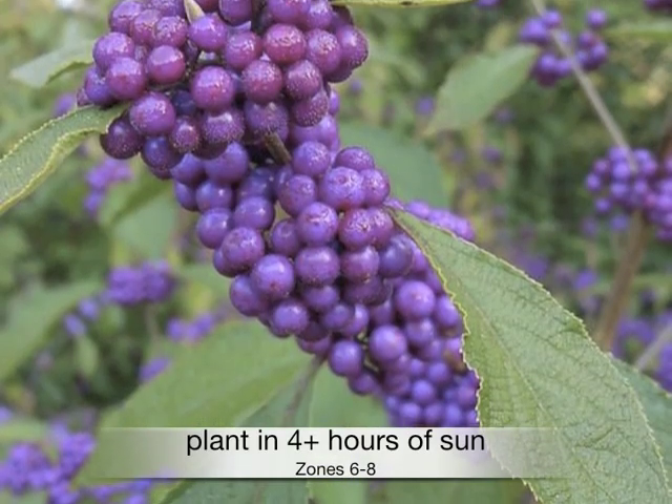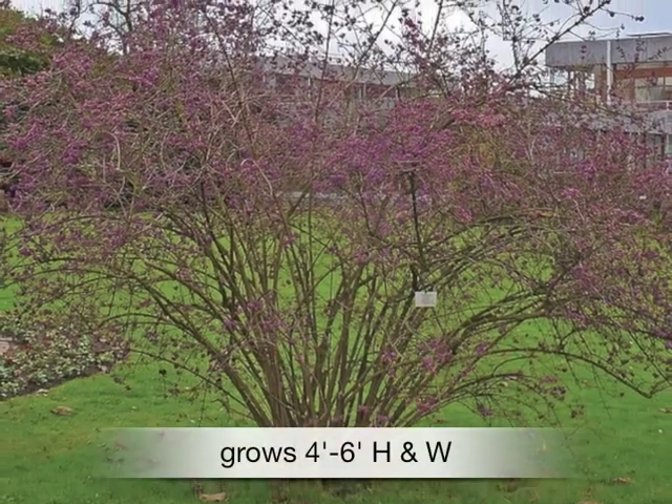Plant in at least four hours of sun in zones six through eight. Grows four to six feet high and wide.